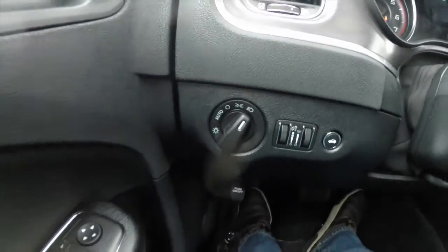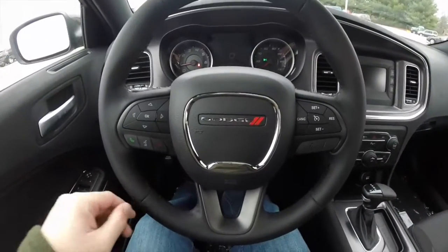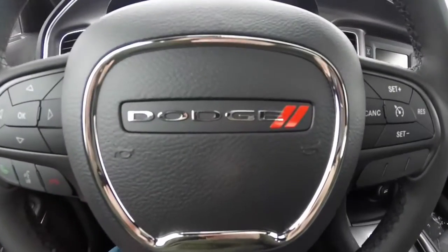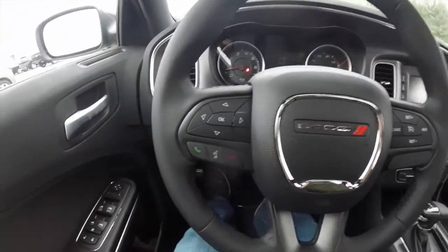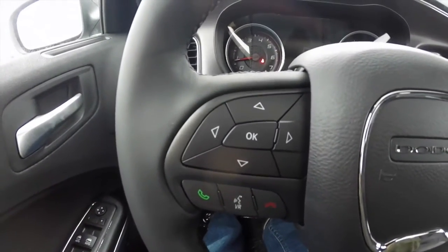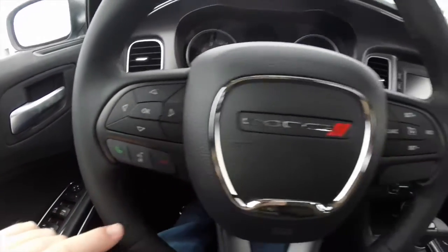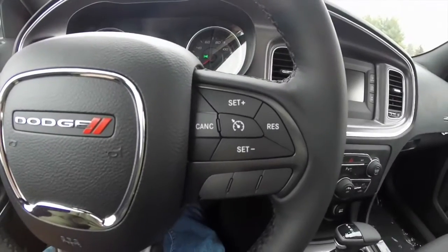This vehicle does have automatic headlamps and the new leather-wrap steering wheel. On the left-hand side, you have your 7-inch multi-view reconfigurable display buttons and your Uconnect Bluetooth and voice recognition buttons. On the right-hand side, you have your cruise control. The vehicle is equipped with push-button start.